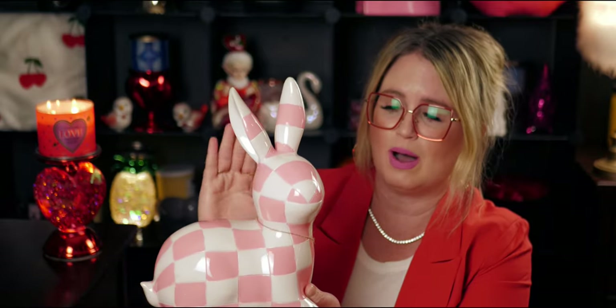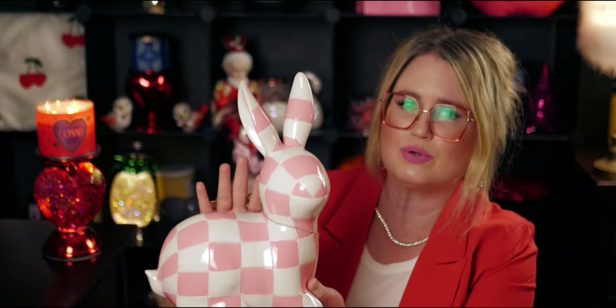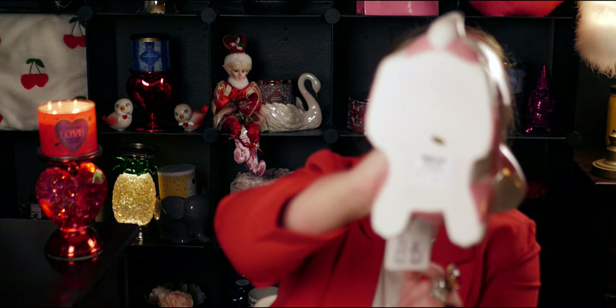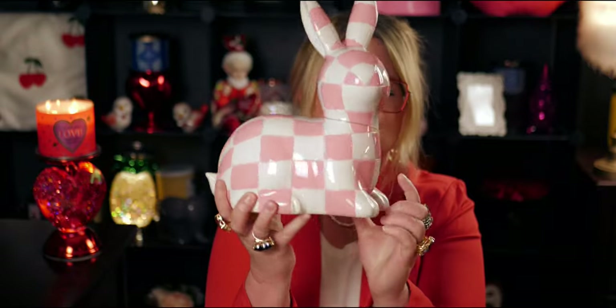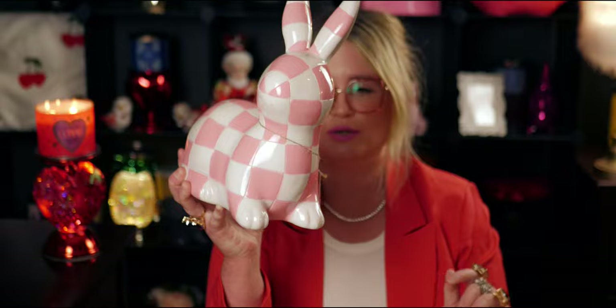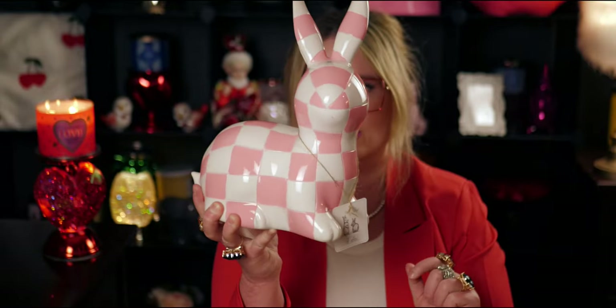It looks like it should be in a museum, like an art installation. It has this modern look but also a country vibe, because I remember seeing checkered bunnies in the 80s or 90s, so it gives me both vibes. It was $12.99 — this is a substantial piece, a big bunny rabbit. I love that it's pink and white. She's so precious — here's the back of her, her little cottontail and the little details on her paws. Just so precious.